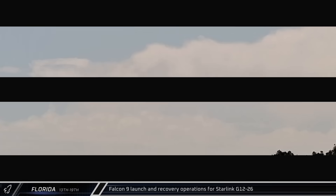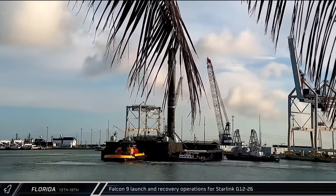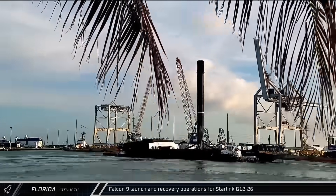Switching over to Florida, late Friday morning the Starlink Group 12-26 mission launched from Space Launch Complex 40, sending another 23 satellites to orbit and completing the deployment of the first generation of Starlink satellites with direct-to-cell capabilities. Both fairing halves and Booster 1078 returned to port two days later for processing and refurbishment.